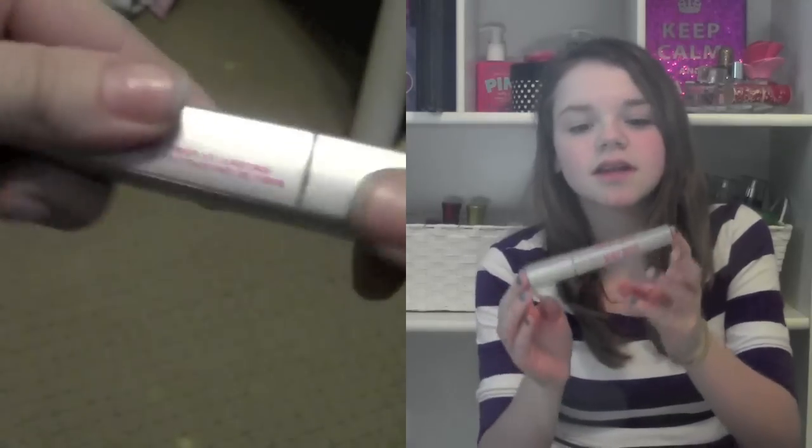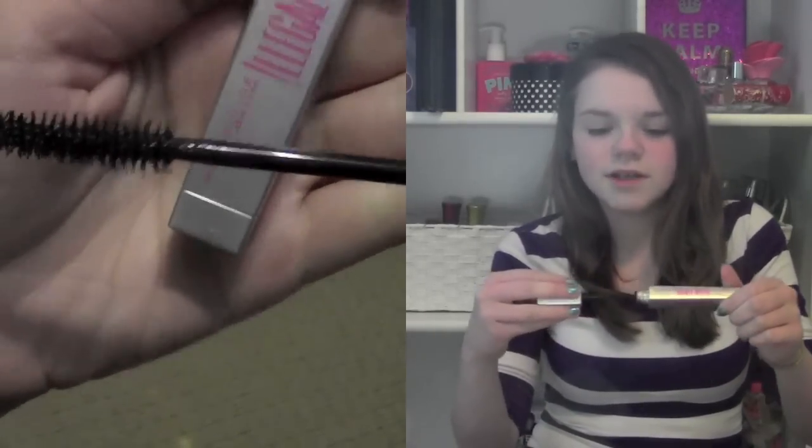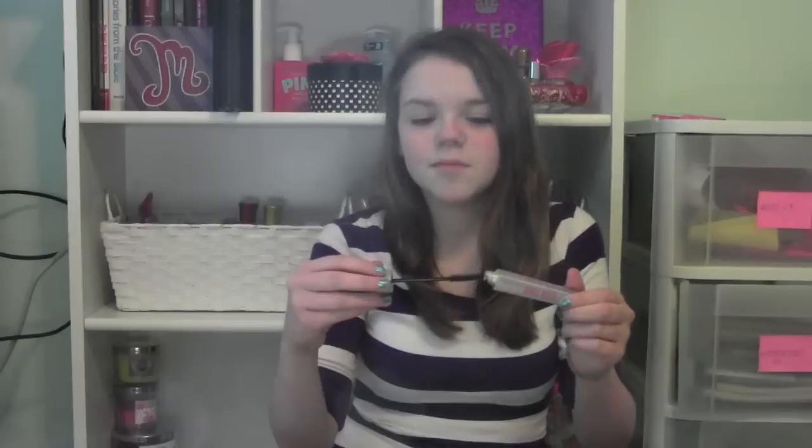My favorite mascara for the month of January is definitely the Illegal Length by Maybelline. I love this mascara a lot. I've actually always loved this mascara but it's definitely the one I've been using for the month of January.